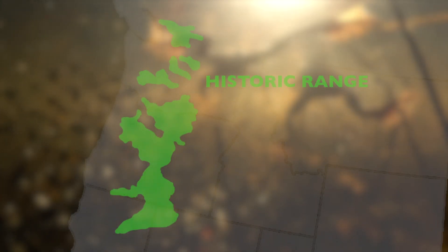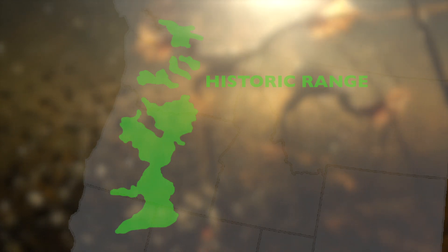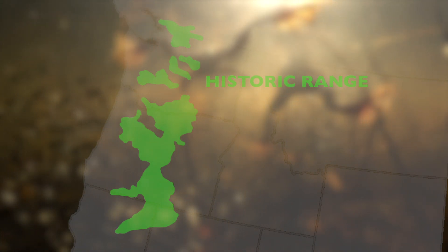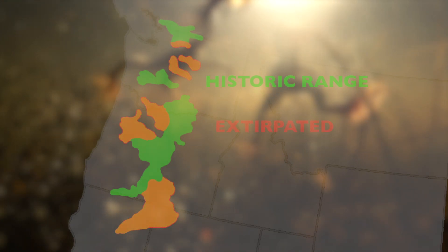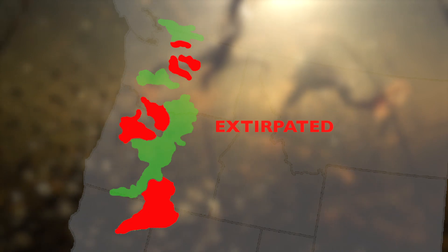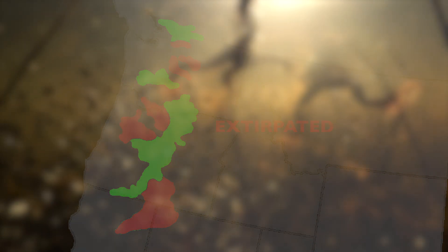Oregon spotted frogs' historic range was from British Columbia down to the Pitt River drainage in California, so they covered most of the Pacific Northwest. Back in the early 90s, some researchers were finding that they had disappeared from a good portion of their range.